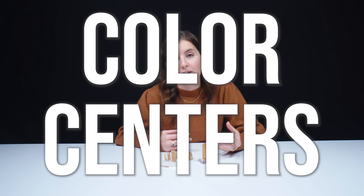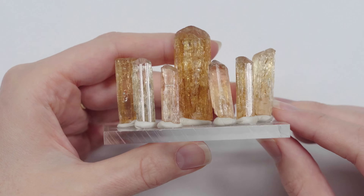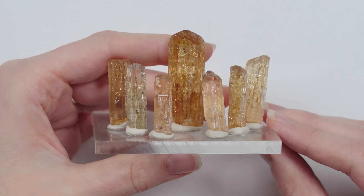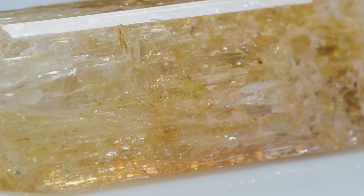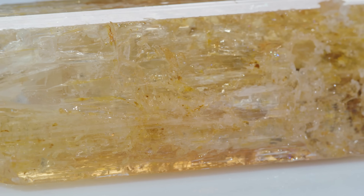One of my favorite topics is the cause of color in gemstones. Imperial topaz has an interesting cause of color. Brown and yellow topaz are caused by something called color centers — a generic term for a defect in the crystal structure that causes specific absorption of certain wavelengths of light, which then produces color. Pink topaz is caused by the impurity chromium, and orange topaz is caused by a combination of color centers and chromium.